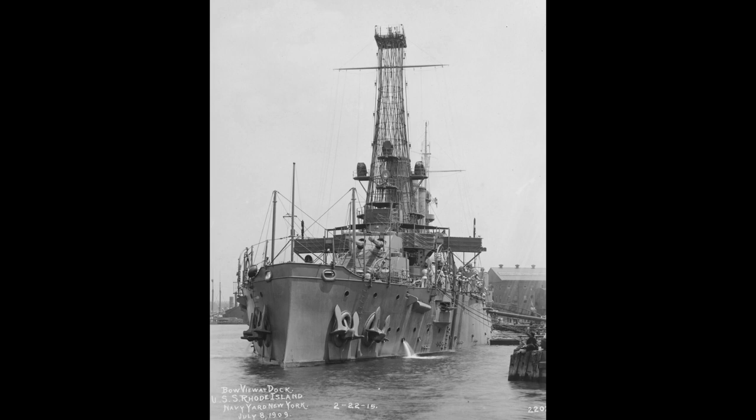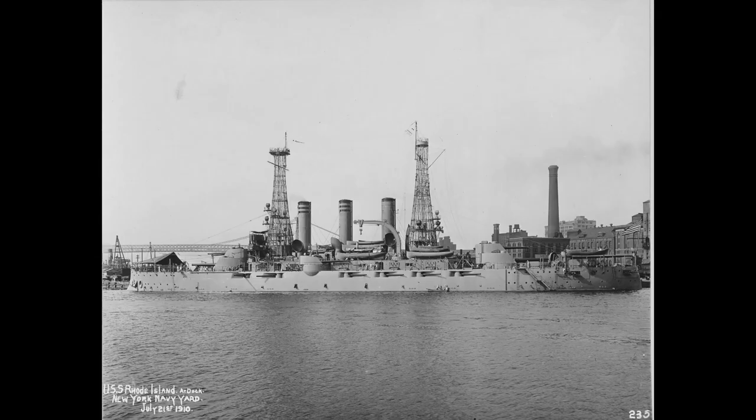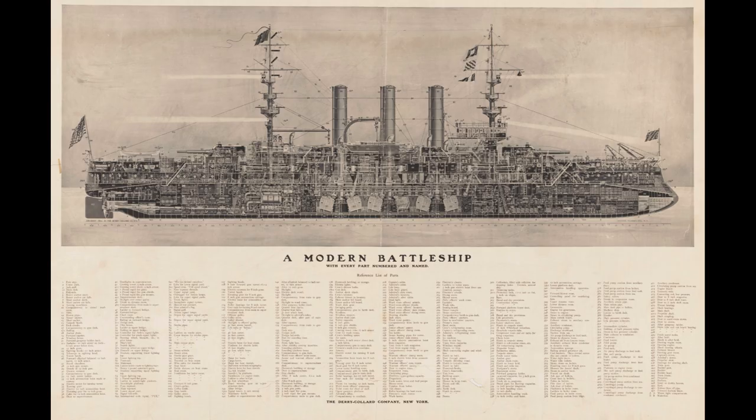Despite these challenges, Rhode Island served the U.S. Navy with distinction for over 14 years. She was a versatile ship capable of a variety of missions, and she played a significant role in the development of the U.S. Navy.